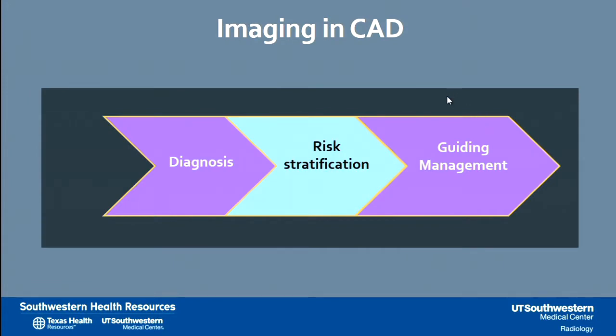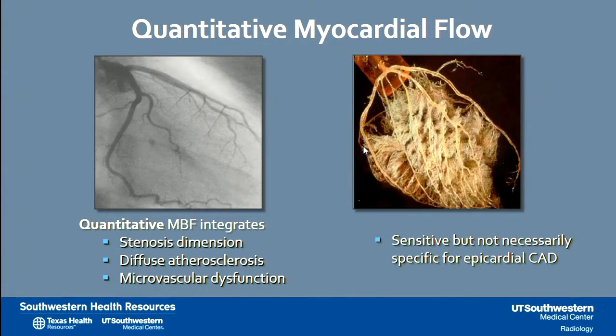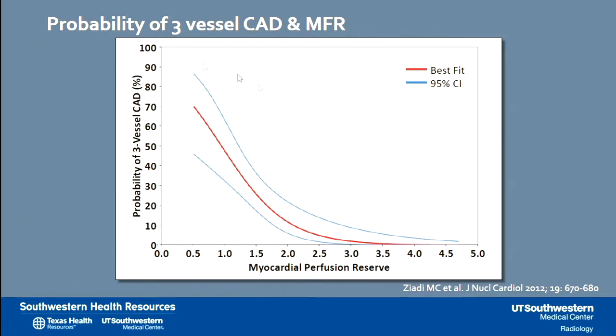Moving next to risk stratification. Here we are interested in understanding in more detail the blood flow through the myocardium, which is a combination of stenosis of the epicardial arteries, diffuse atherosclerosis, and microvascular dysfunction. Therefore, the assessment is sensitive but not necessarily specific for epicardial coronary artery disease. By combining resting and hyperemia quantitation, we can derive coronary flow reserve. Looking at cohort data, low myocardial perfusion reserve values correlate with a high probability for three-vessel disease.